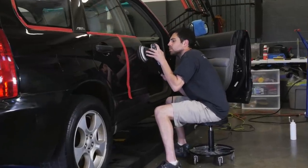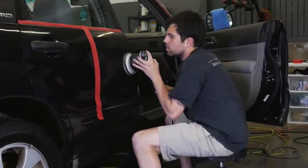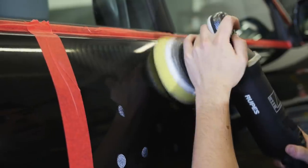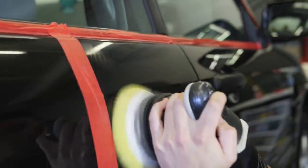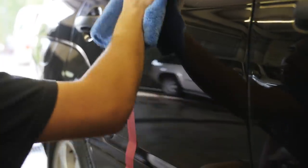Like the Bugatti Veyron — it takes 300 horsepower to get the car to 150 miles per hour, but then it takes the remaining 700 horsepower to get from 150 to 200 miles an hour. You've got to do a lot more to get that last little percentage. It's the same thing with detailing. You can get the car 50% done in an hour and a half, 75% done in five hours, but that last 25% or last 10% — that's an extra two weeks.